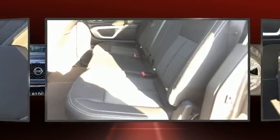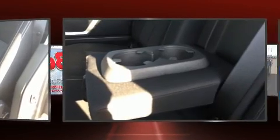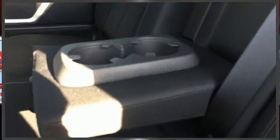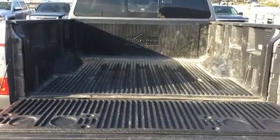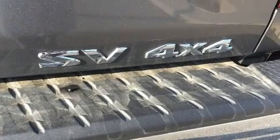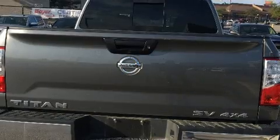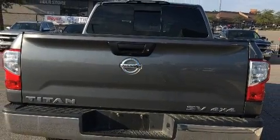Nissan ensures the safety and security of its passengers with equipment such as dual front impact airbags, front and side impact airbags, traction control, brake assist, ignition disabling, and four-wheel disc brakes with ABS. Various mechanical systems are monitored by electronic stability control, keeping you on your intended path.